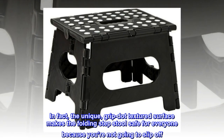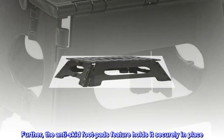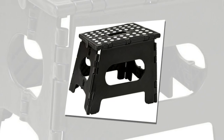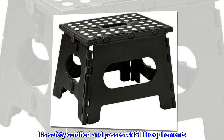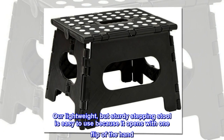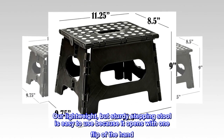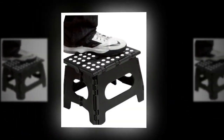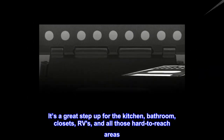The unique grip dot textured surface makes the folding step stool safe for everyone because you're not going to slip off. The anti-skid foot pads hold it securely in place — it's safety certified and passes ANSI 3 requirements. The lightweight but sturdy stepping stool opens with one flip of the hand and is a great step up for the kitchen, bathroom, closets, and RVs.